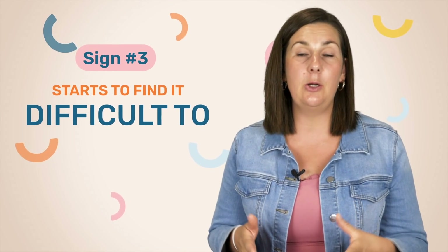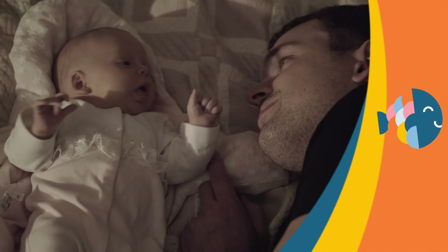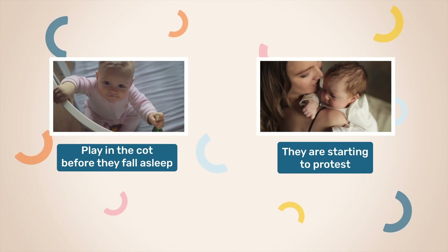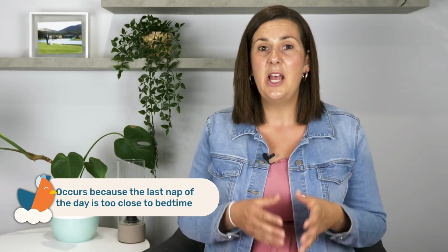You might also notice that your little one is finding it difficult to fall asleep at their usual bedtime — starting to push bedtime later and later, either playing in the cot for a long period before falling asleep or starting to protest. This may indicate that your little one needs to drop a nap, because that last nap of the day is simply too close to bedtime and isn't allowing enough wake time to build up the sleep pressure required to fall asleep at night.